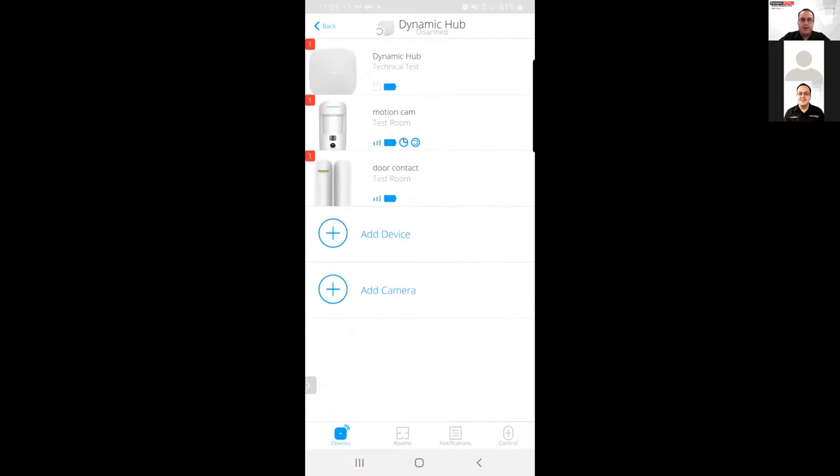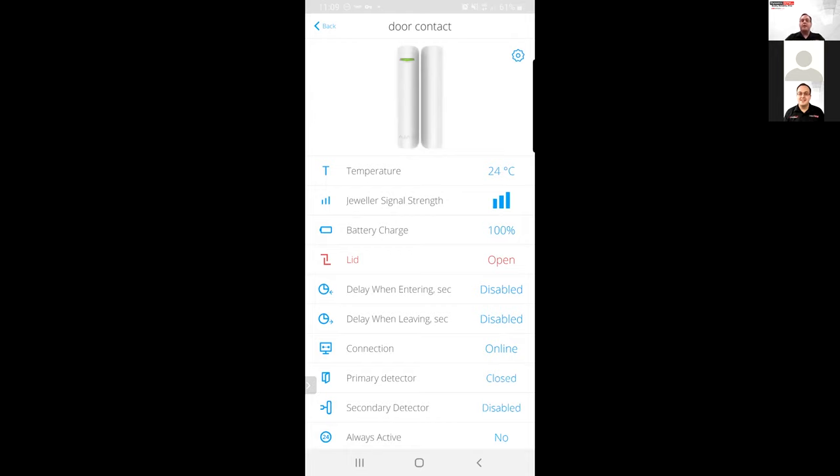Going back and into our door contact settings — for example, if you had a front door on a property, you wouldn't want the door detector to trigger the alarm as soon as someone opens it. If you try to disarm the system and you don't have the key fob with you, it would trigger the alarm. So you can set an entry delay, similar to how you would with an ordinary alarm system, and that is available in the Ajax system as well.